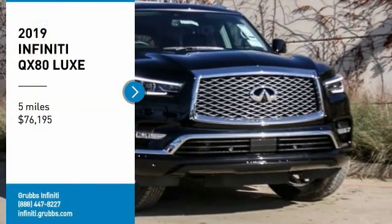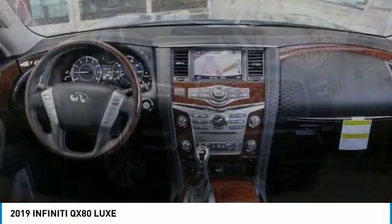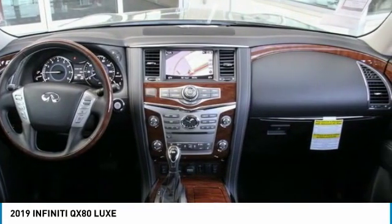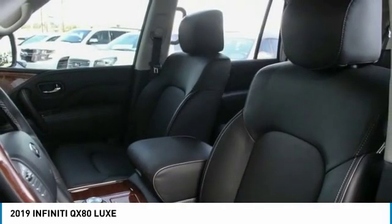Take a ride in the 2019 Infiniti QX80. If you are in the market for a full-size luxury SUV with all the latest technology to make driving easier, look no further than the Infiniti QX80.